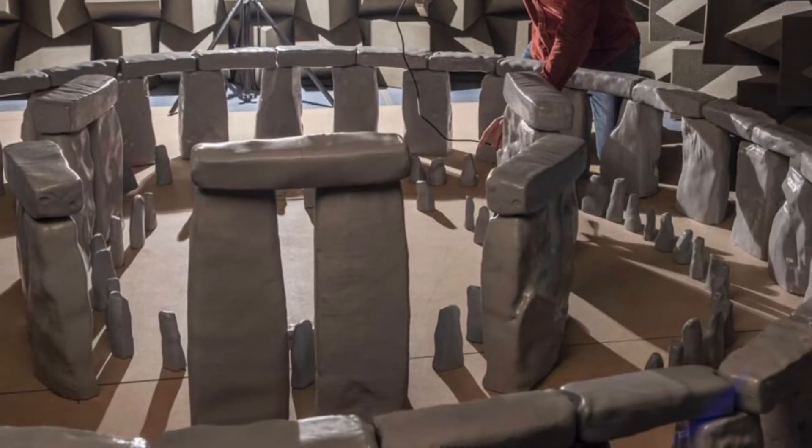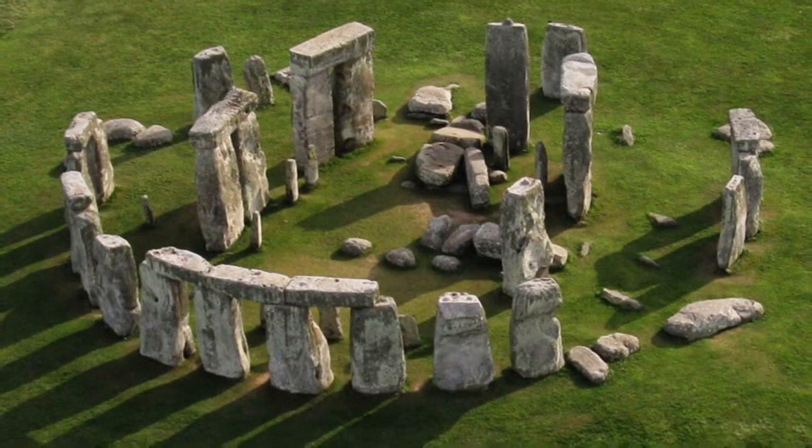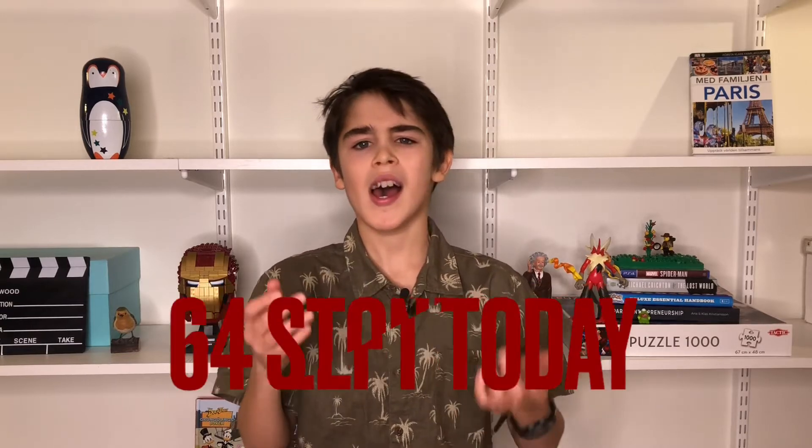This model, as you can see right now here, looks a bit different from what the real Stonehenge does. That is because they built it as researchers think the complete Stonehenge looks like. The model has 157 stones, while there are only 64 left today. In this anechoic chamber, the researchers placed loudspeakers and microphones both inside and outside the model.